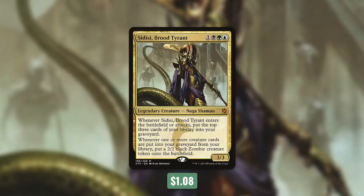Sidisi is a 3/3 Naga Shaman that costs one black, green, blue. She has: whenever Sidisi enters the battlefield or attacks, put the top three cards of your library into your graveyard. And then whenever one or more creature cards are put into your graveyard from your library, put a 2/2 black zombie creature token onto the battlefield. So self-mill is definitely a great direction to take this deck. The more times that you mill a creature into your graveyard, the more 2/2 zombies that you get. Sidisi can actually mill when she comes into play or attacks, but we're going to have plenty of other ways to mill ourselves as well.